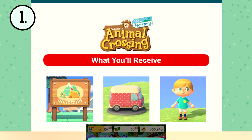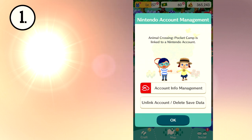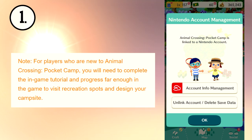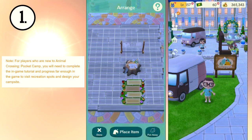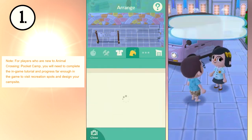To receive these items, you need to link Pocket Camp to your My Nintendo account if you have not already done so. If you haven't played Pocket Camp, don't worry. You only need to complete the tutorial and progress far enough to design your campsite in order to claim the items.